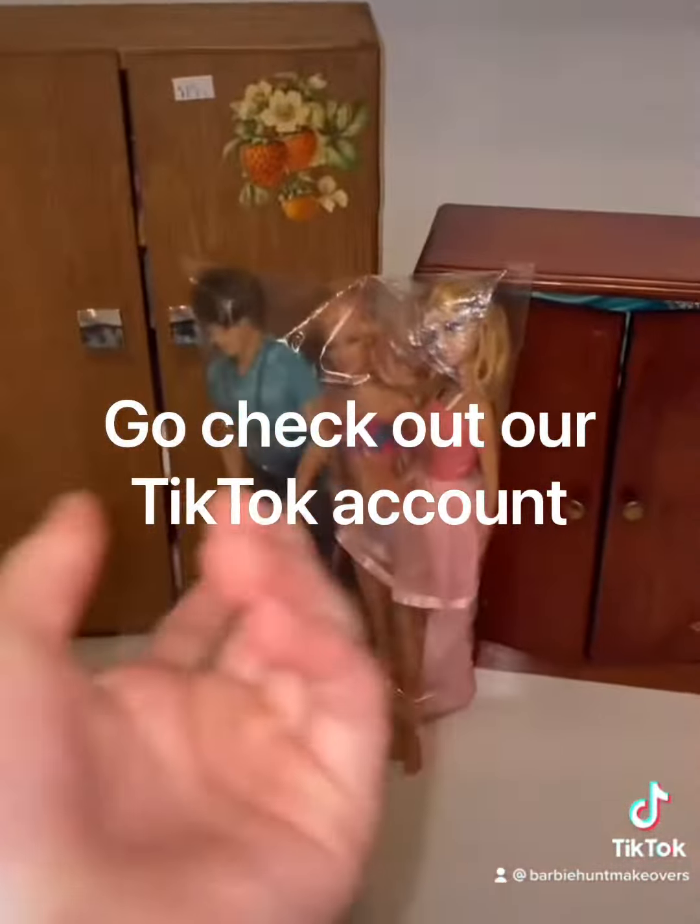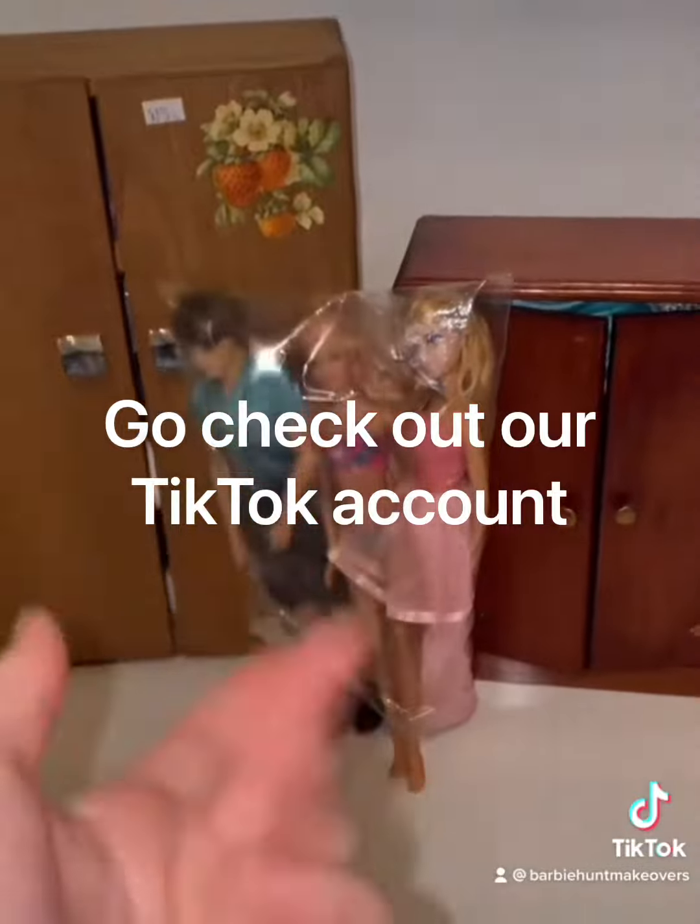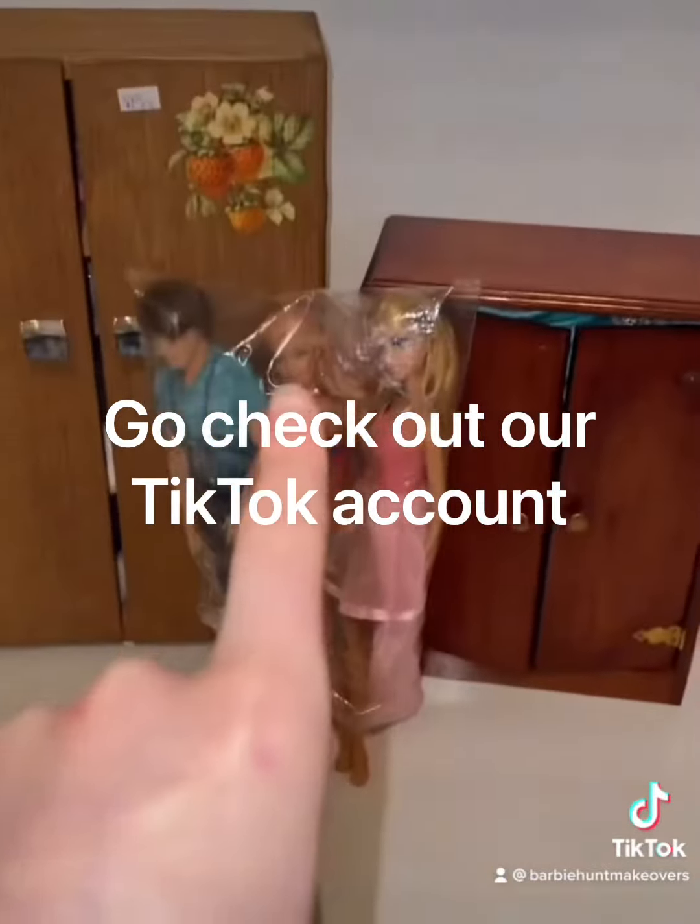If you want to see what's inside the wardrobes and the accessories and clothes they came with, go check out part two.